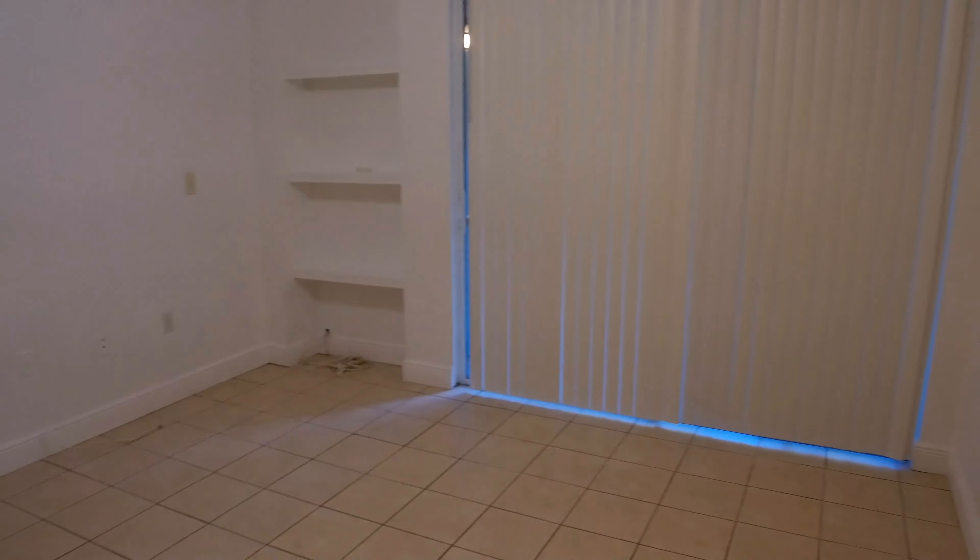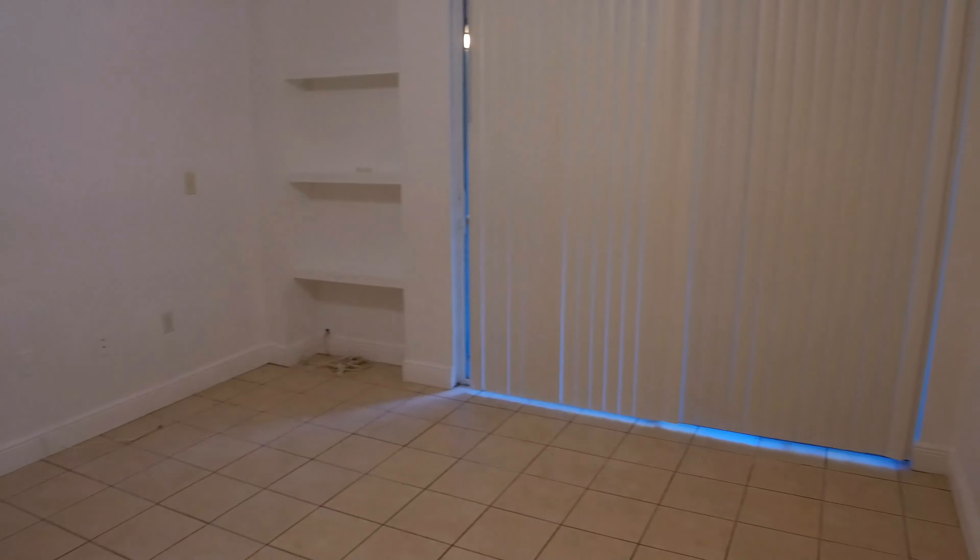If you want to see this property, you can contact 813-875-7474, extension 102. We are very happy to show you. Thank you. I'll see you next time.